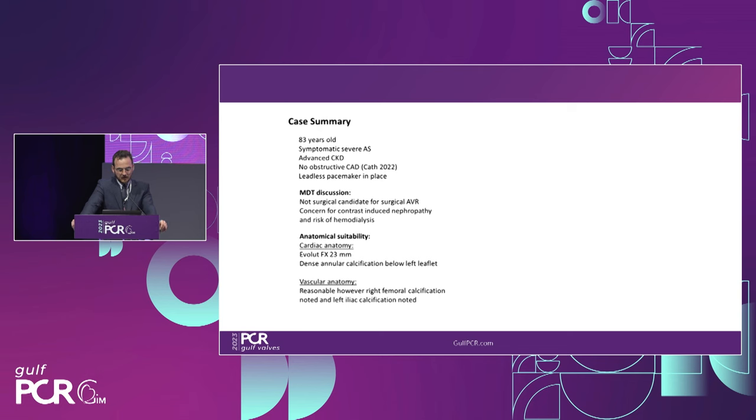Continuing the case summary: we felt reasonably comfortable placing an Evolute FX 23 size valve in this patient. Understanding that we're dealing with dense LVOT calcification, we were expecting some paravalvular leak — we'd have to be pragmatic about whether we're comfortable leaving it. Regarding vascular anatomy, I was honestly less comfortable than with the annular anatomy, as I had so many uncertain points across the vessel without contrast CT. But overall we decided to proceed.